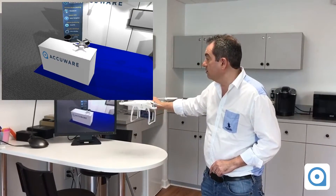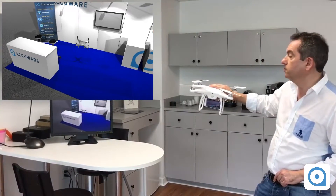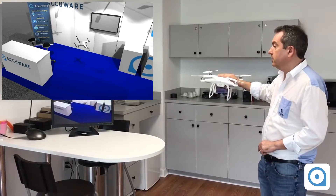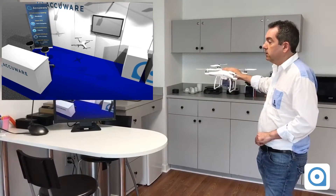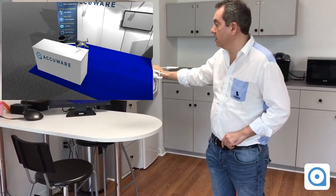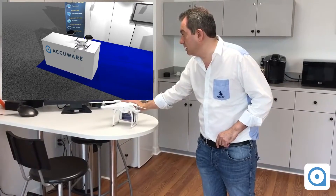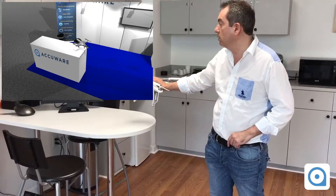The drone is taking off, moving on the side of the table, moving in the depth here. Then it's going back on its base here on the table.